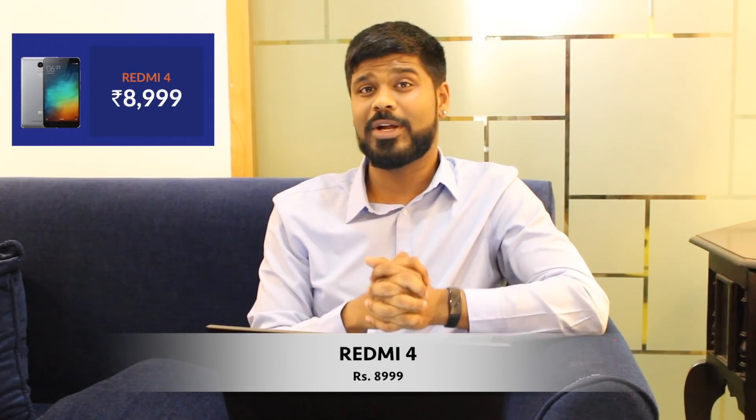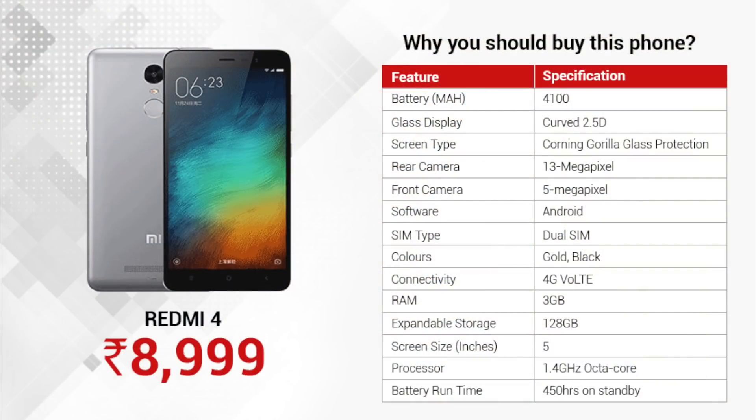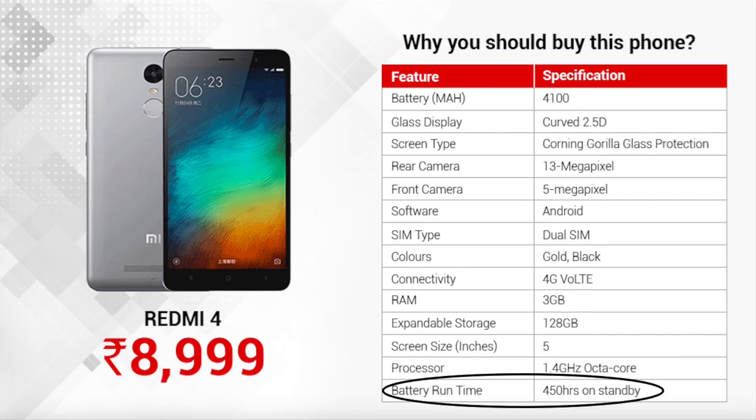Now we're at the number 2 spot, taken by the Redmi 4, priced at just 8,999 rupees. What's great about this phone is that it comes with best-in-class battery backup, thanks to its 4100 mAh battery. It also comes with a 2.5D curved display and Corning Gorilla Glass protection — overall, this phone looks really sleek. However, its 16 GB of storage isn't really going to be enough if you run a lot of apps, movies, or save a lot of songs. It comes with a 13MP rear camera so daylight shots are very impressive, though low-light picture quality is fairly average. It has a 1.4 GHz octa-core processor so you can multitask quite a bit and play medium-range graphics games. The battery can last up to 450 hours on standby and gives up to 50 hours of talk time.